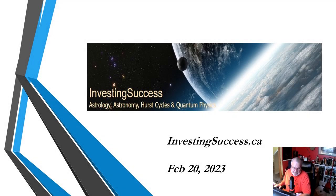Hey, everyone. February 20th, 2023. Kind of an interesting day at my place. As of yesterday, I have now completed 59 trips around the sun. And as of today, I guess I'm starting my 60th revolution around the fiery ball in the sky. Anyway, welcome to another short video from InvestingSuccess.ca.